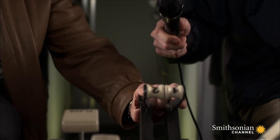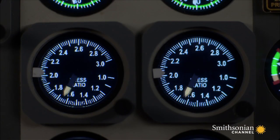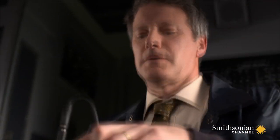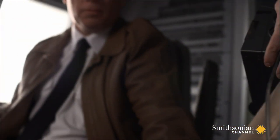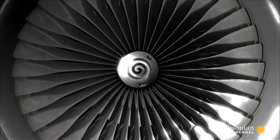He starts the engines and records their sound from inside the cockpit. He increases power until the engine gauges match the target set by the crew of Flight 90. Blocking the sensors on the test flight should create the same reduction in engine performance as on Flight 90, and both engines should sound identical.